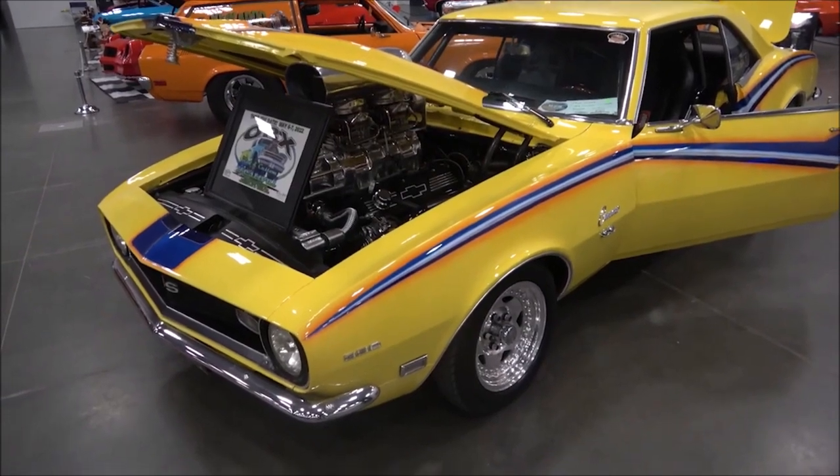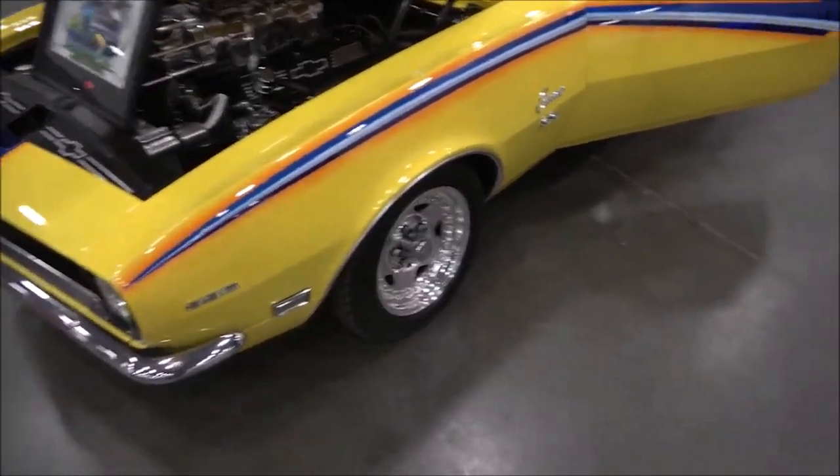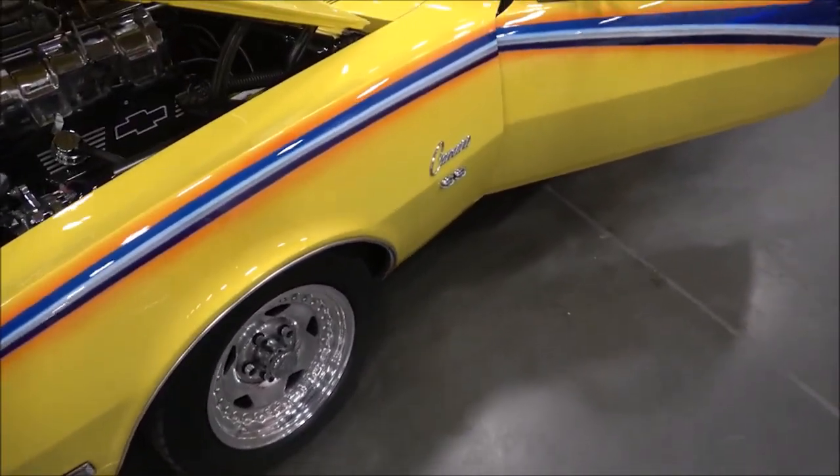Hey there YouTubers, here we are at the Coastal Virginia Auto Show with a beautiful 1968 Camaro and the owner — Rick Meneer.